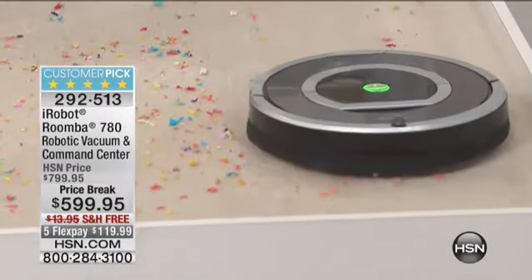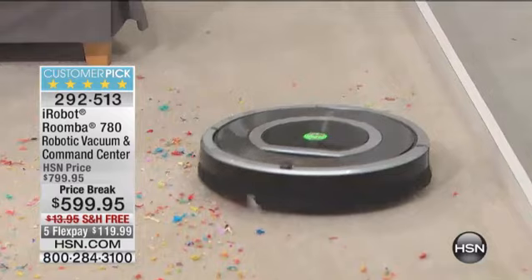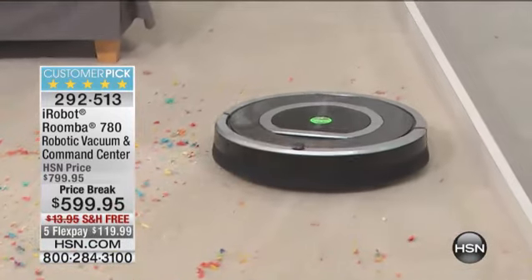Oh, iRobot. And guess what it's doing down below? It's going to vacuum my home, and it's going to do it many more times than you would ever do. It's effortless because you could be here, you could be away, you could be upstairs. It doesn't matter. iRobot does its job. We love the Roomba.